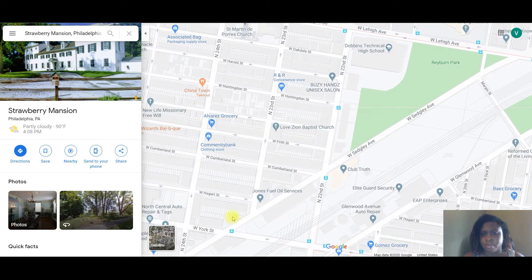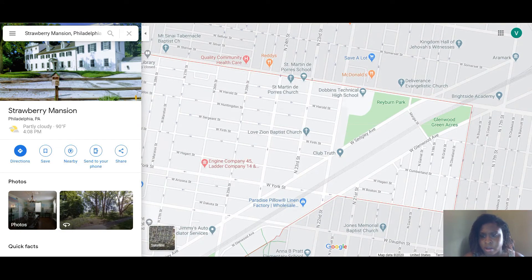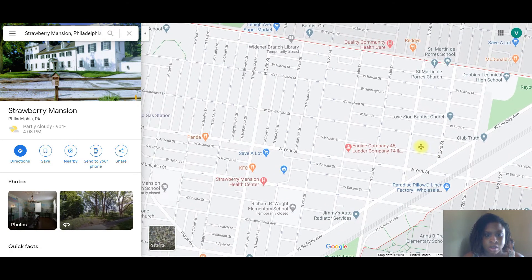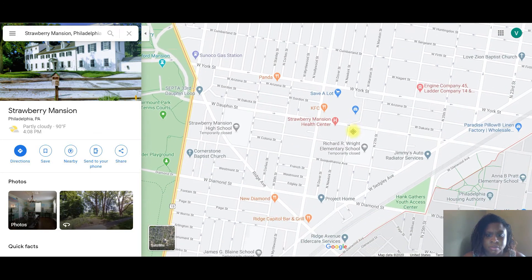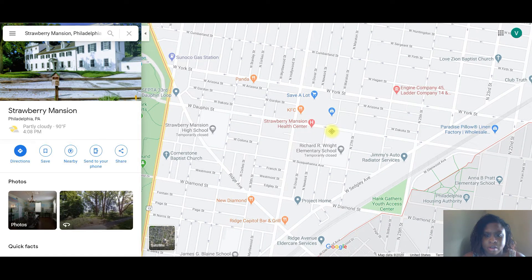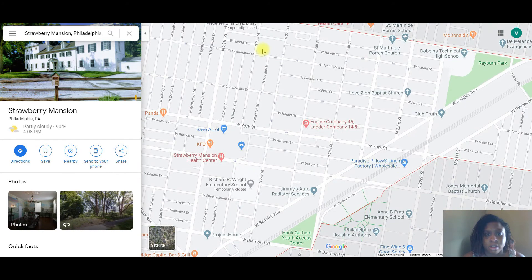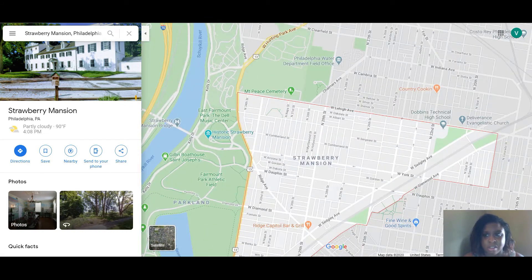This area could definitely use some love and some opportunities. There's a fire station right here. But yes, there are definitely a lot of opportunities that can be had in this area.